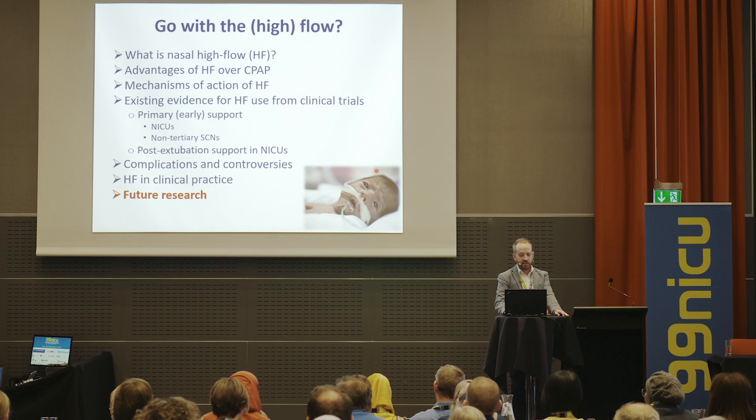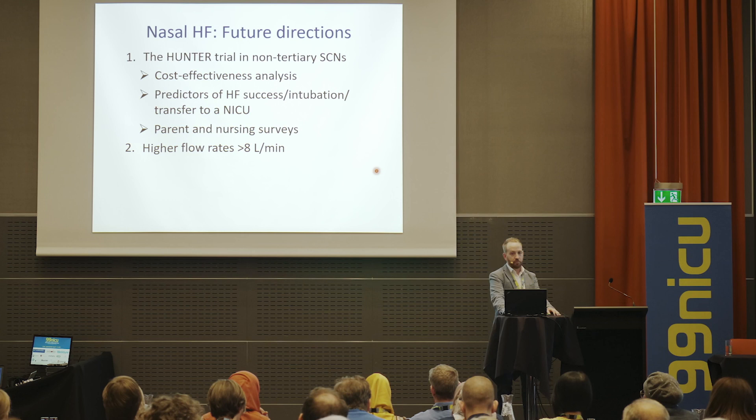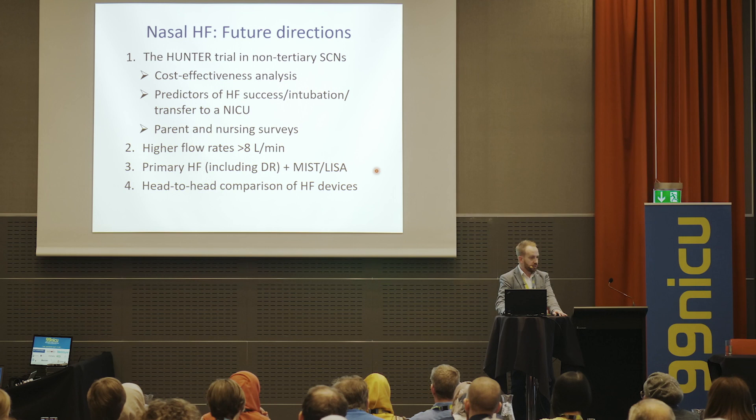Where is this leading in the future? We have lots of ideas underway. In the non-tertiary and lower-resource setting there is more to do: cost-effectiveness analysis, looking at predictors of which babies should be treated with high flow versus CPAP, and asking parents and nurses for their views. We wonder whether higher flow rates above 8 litres per minute might be more effective, whether high flow in the delivery room combined with less invasive surfactant might work, and we'd like a head-to-head comparison of high flow devices.